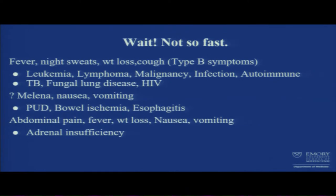Other things to pay attention to: the B symptoms — fever, night sweats, weight loss — and his cough. That puts several diseases on our radar: leukemia, lymphoma, malignancy, infection, autoimmune, TB, fungal lung disease, and HIV.